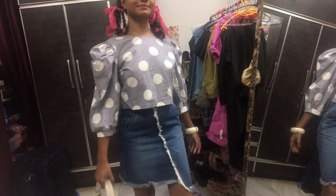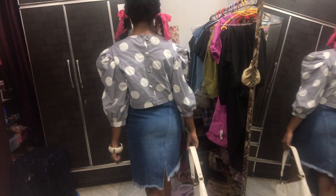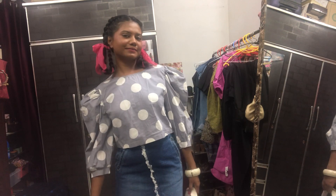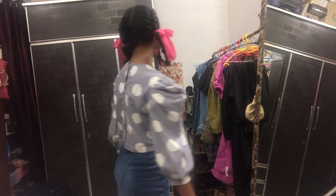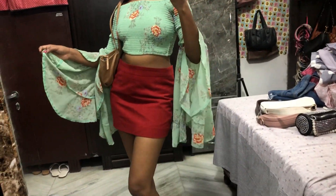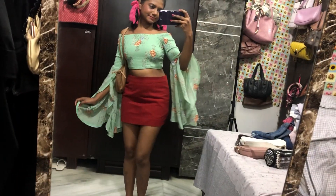I absolutely love this outfit — I just love stylish outfits. If you want to see more fashion videos, make sure you like the video. The next look is also a very fancy, very stylish outfit. I love the color of the top — it has some red flowers, so that's why I wore a red skirt. This is a really old skirt. The entire outfit is from Sarojini, my bag is from Rajori Garden market, and my footwear is from Sarojini.